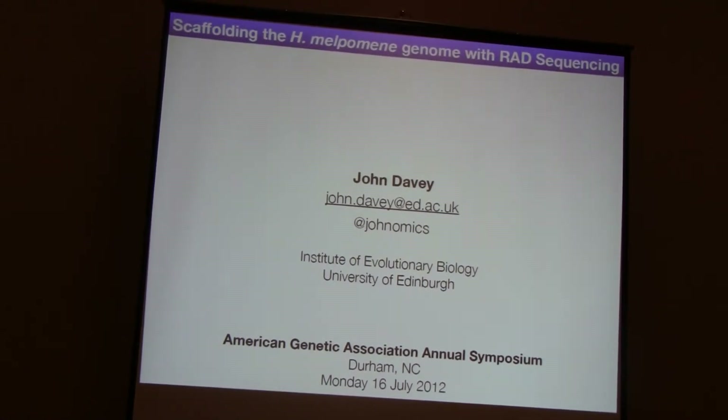Good morning. Thank you very much, Mohamed. Thank you very much for having me. I really appreciate being here.